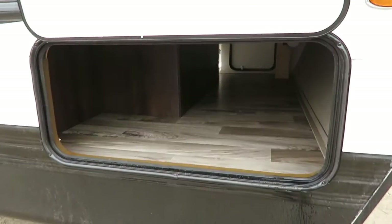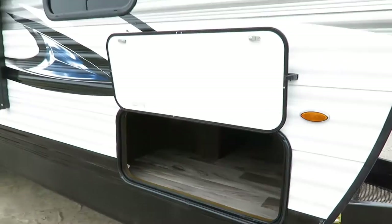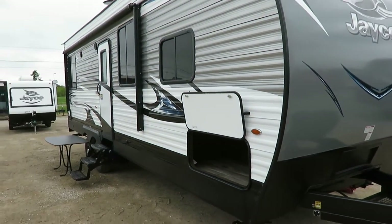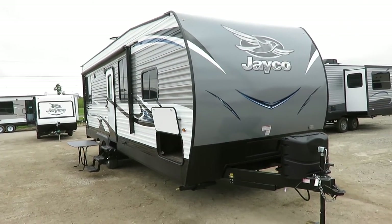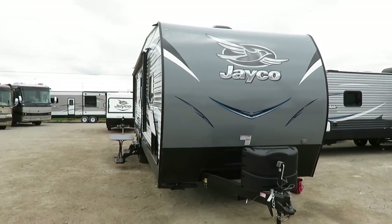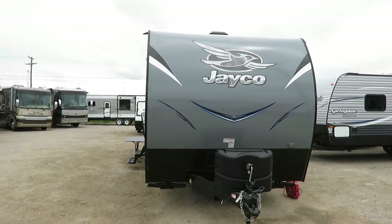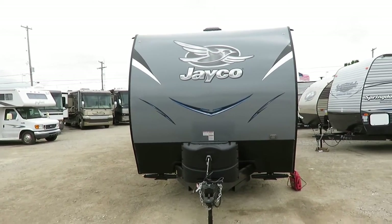This is one of the best-selling floor plans from one of the best-selling travel trailer toy hauler brands on the planet. Why is this doing so well? That's what I want to hit on.